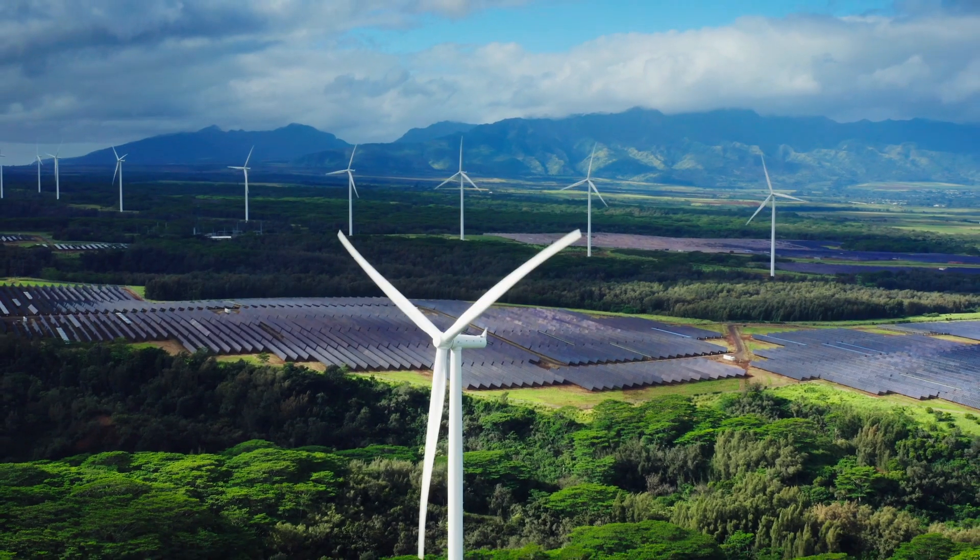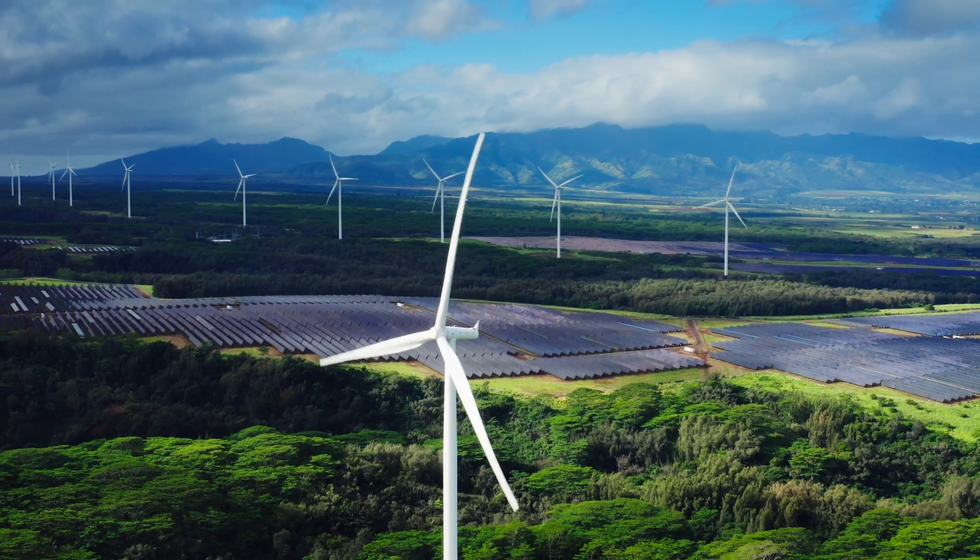The energy transition can be defined as the attempt to overhaul the current energy system based on hydrocarbons and replace it with a new one based on electricity and renewables such as wind and solar. This is no small matter, and only recently have industry experts, academics, and government leaders come to the realization that it is just not possible to electrify everything.